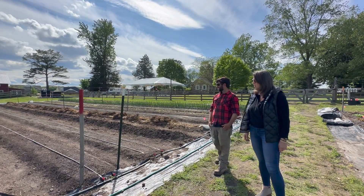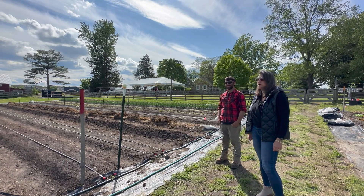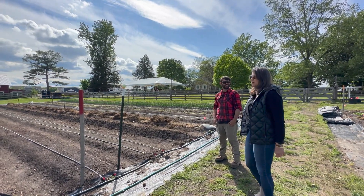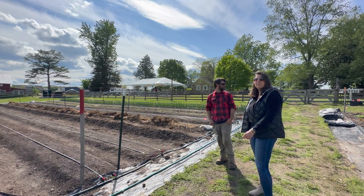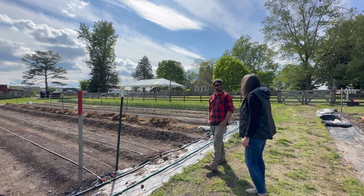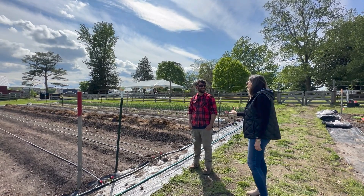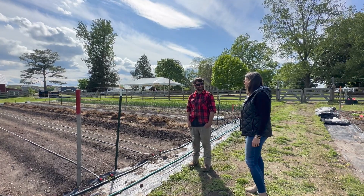Well, the soils just look so wonderful. That rich dark chocolate color is so beautiful and I know it's going to produce some really exceptional produce. But we will take a stroll through the farm now. We thank you for your time — I know it's been a busy day for you and we'll look forward to another update in a couple weeks. Sounds good, thank you.